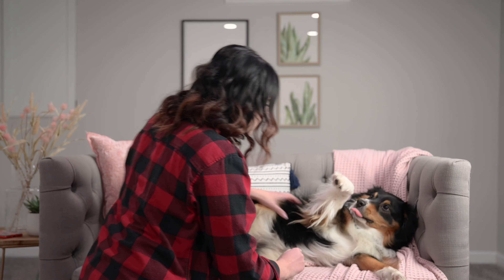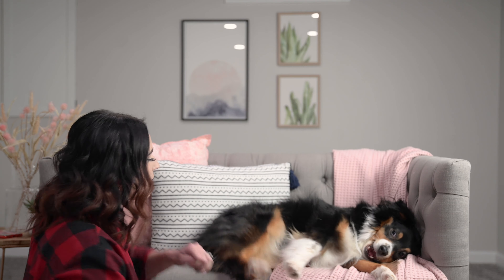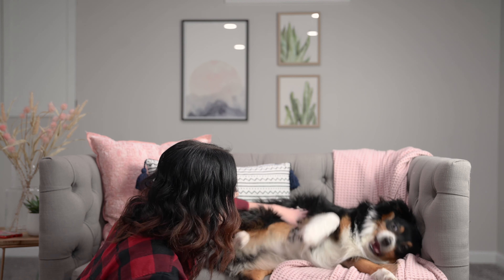Hey, what do you think you're doing? Are you hanging on my new couch? In my studio? You're not supposed to be in here. Okay fine, do you want to play?